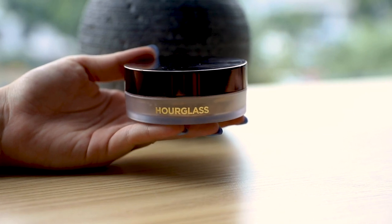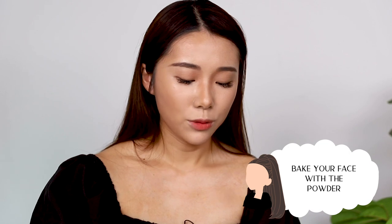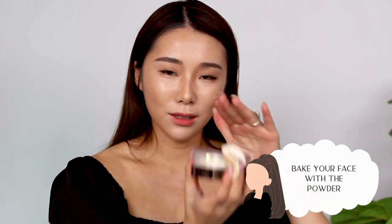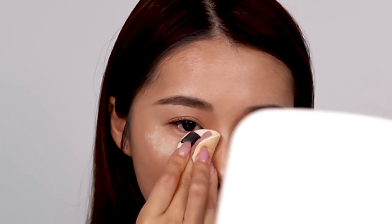Now it's time to bake the rest of the face. I'm using my Hourglass Veil Translucent Setting Powder. This one really gives you that glow-from-within kind of look. I'm just taking a puff to set it all in and doing a little bake so that I can brighten up this area. My god, I think I look quite different already!